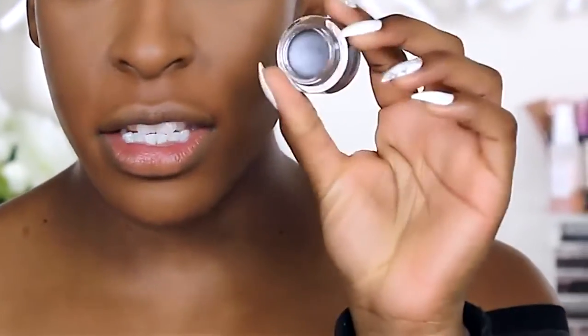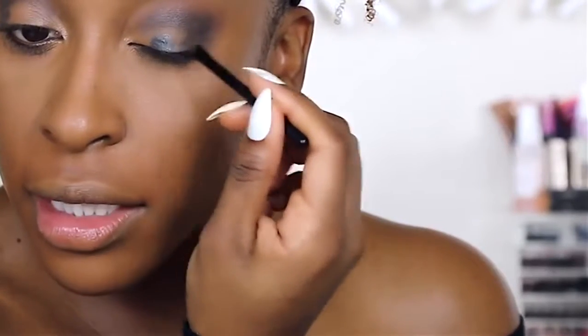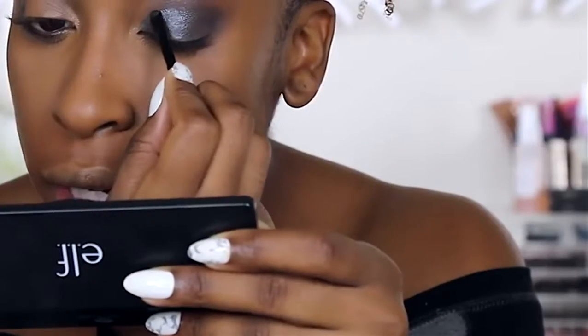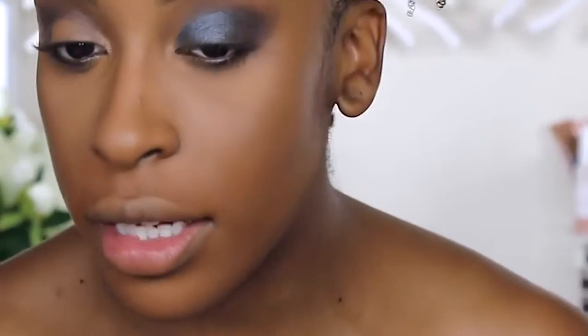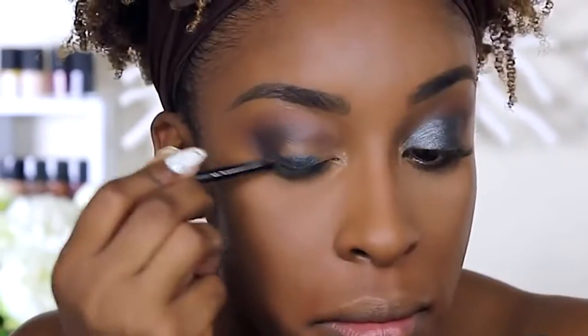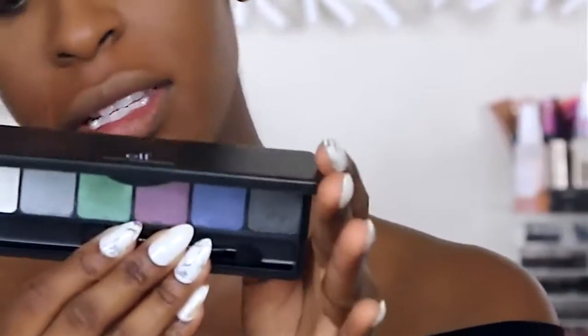I'm going to take the Smudge Pot liner in the color Hit the Town — it is a smoky silver-gray — and apply that onto my eyelid as my lid color. What I actually like about this color is it doesn't look too icy or silver on the eyes at all. It actually looks like a dark smoky blue when you put it on — almost like a dark denim. That is a sexy color.